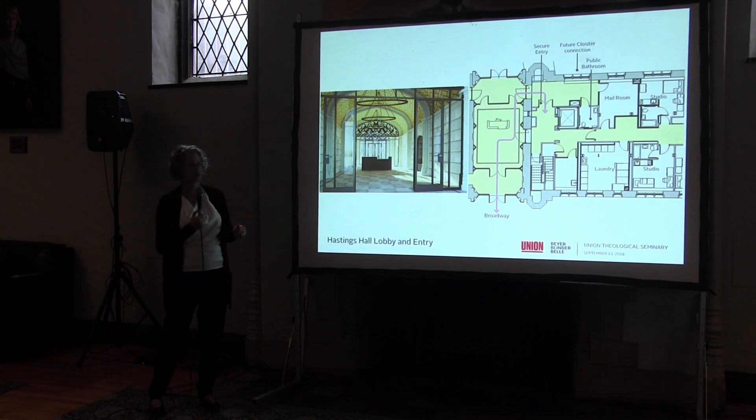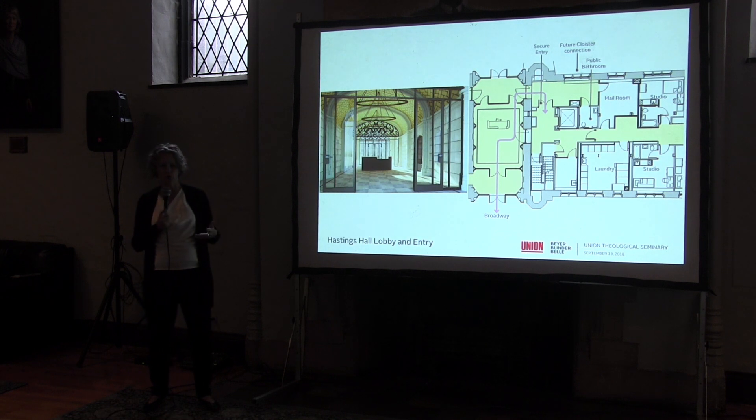On the left is a rendering we've started to discuss about how we're going to improve the look and functionality of the Hastings lobby, which was once a drive-through carriage entrance.